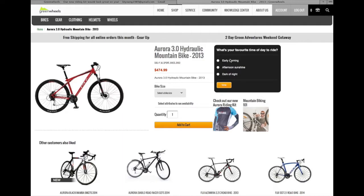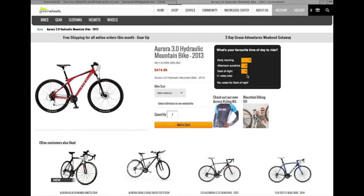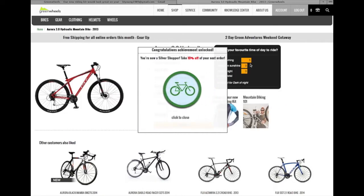The poll asks: 'What is your favorite time of day to ride?' She decides to click 'early morning' and votes. She sees that others also like to ride in the morning.